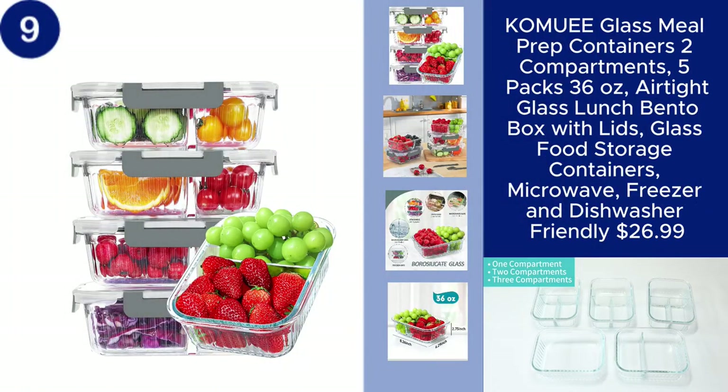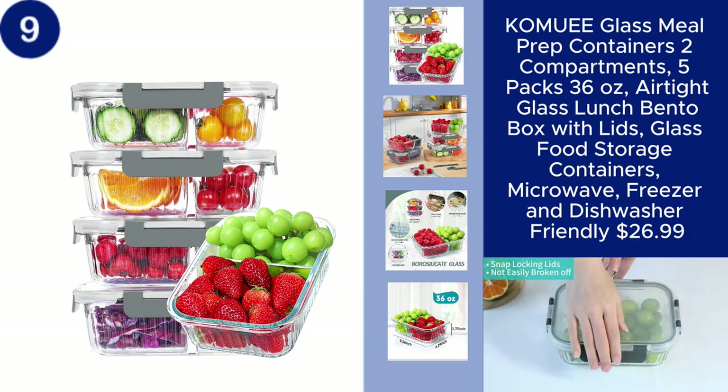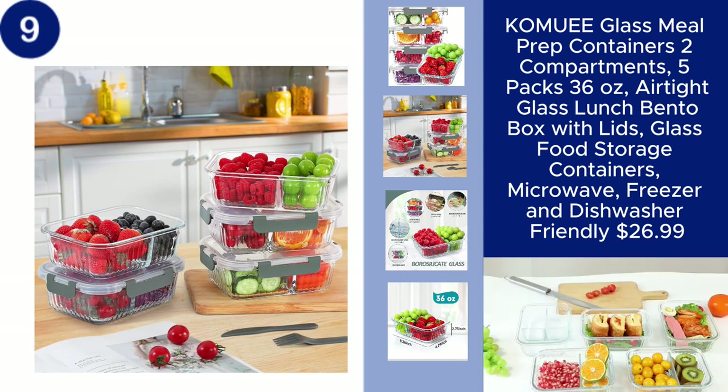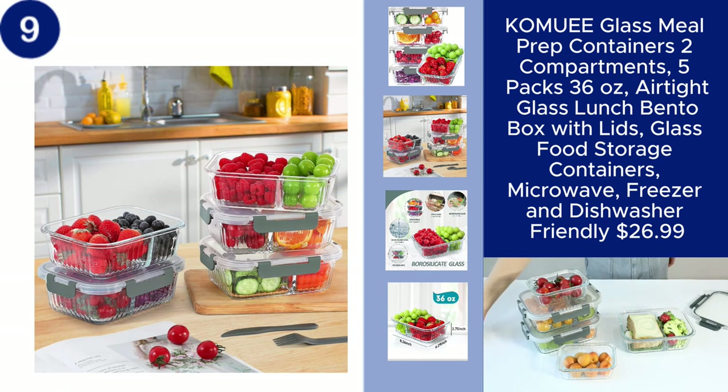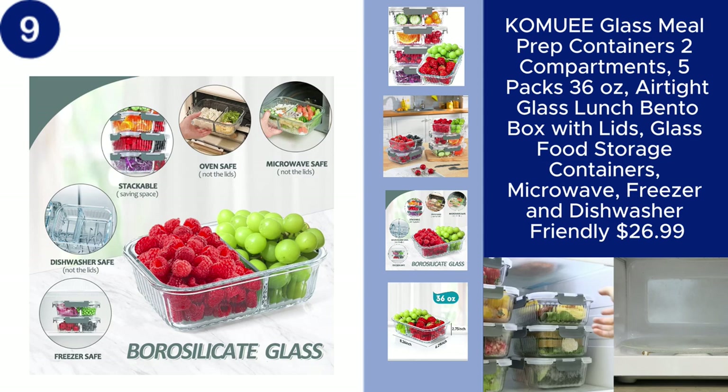The COM-UEE glass meal prep containers are a perfect solution for organized and healthy meal prep. This set includes five packs of 36-ounce containers, each with two compartments to keep your meals neatly separated. Made from durable glass, these containers are airtight, ensuring your food stays fresh. They're also microwave, freezer,